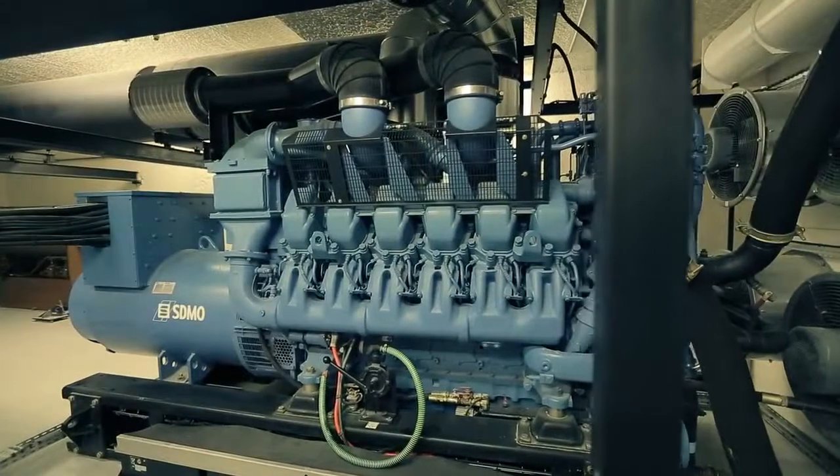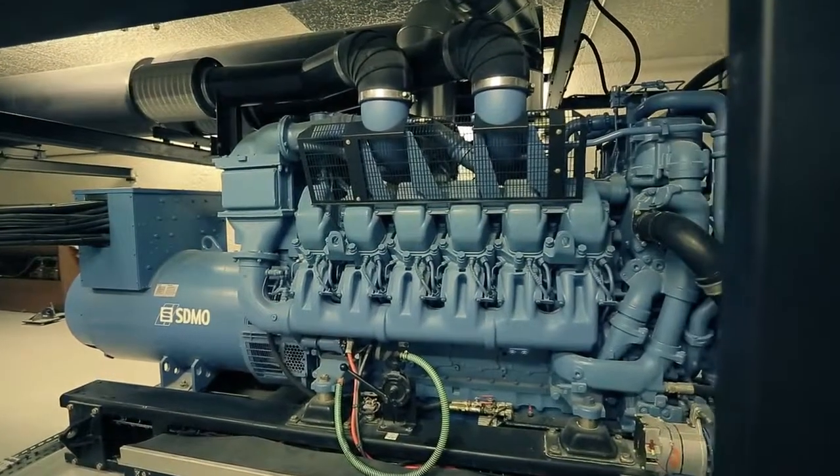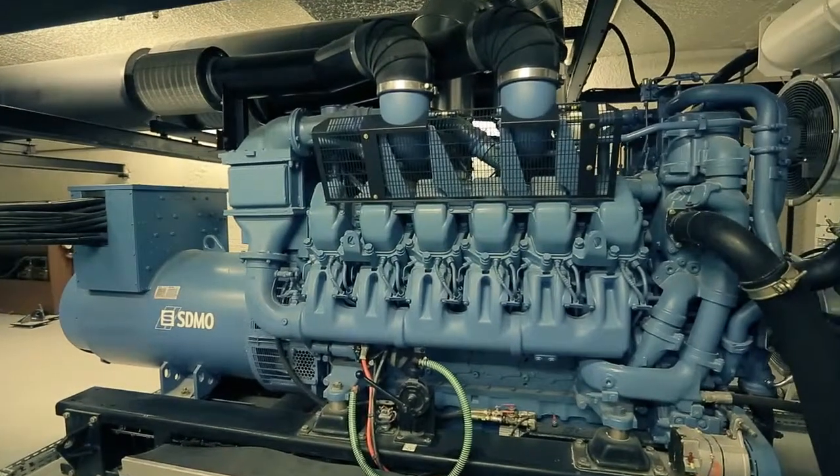Power generators are indeed the superheroes of our time — saving lives, reviving appliances, and bringing light into our world.